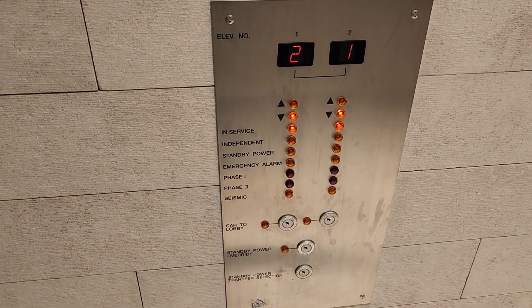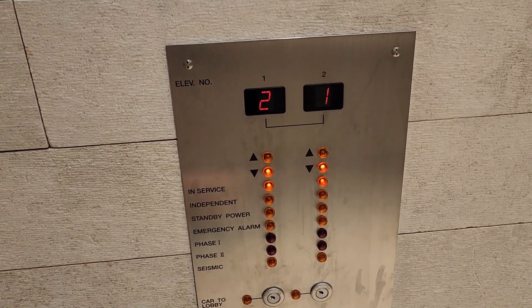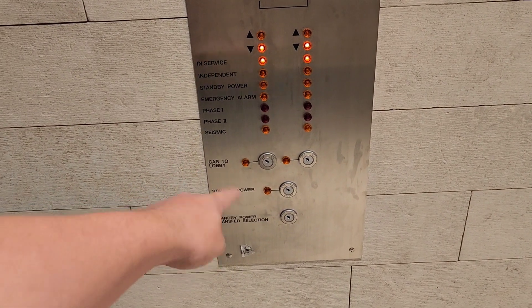Look at this control panel here. You can see where it's going. You can see the direction it's in. You can see what phase it's in for service. We've got these.